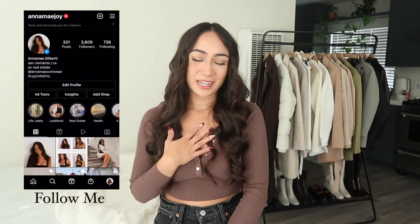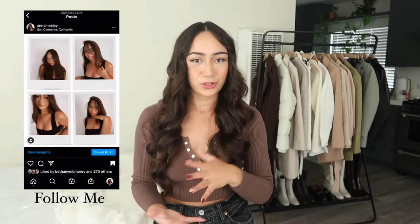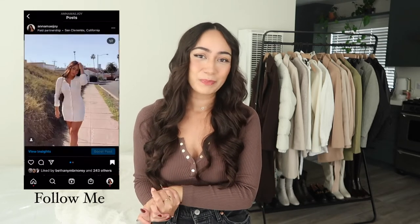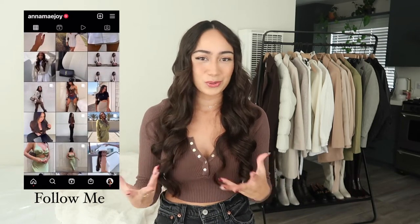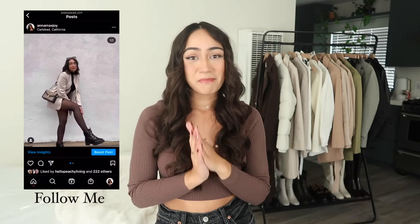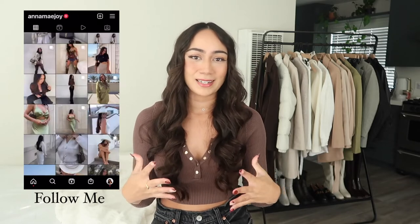Hi, my beautiful friends and welcome back to my channel. My name is Anna and I post content every single week about fashion and outfit inspo, so I would absolutely love for you to follow along and subscribe. For today's video I am going to be doing a winter boots and winter shoes haul. If you're looking for inspiration on what types of shoes to get for the upcoming winter season, this video is perfect for you.